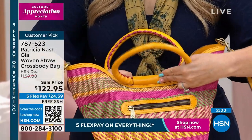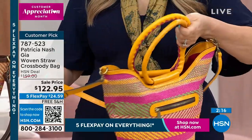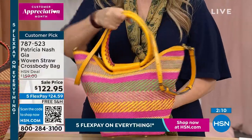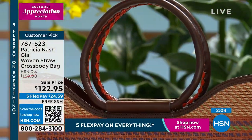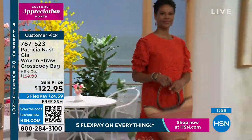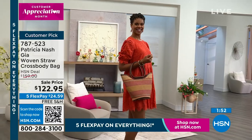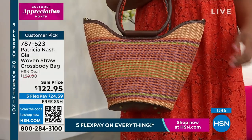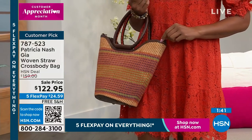You see how deep this is — this is that fun vacation bag. If you're going on a cruise, to the lake, to the pool, anything during spring or summer, pull out this bag. You've got a great dust bag that this is going to come with. This is something you're going to have for years and years. You're going to be so excited when spring comes every year because you can't wait to bring out your Gia woven straw bag. I love the shape of it — it comes up a little bit like a cup.